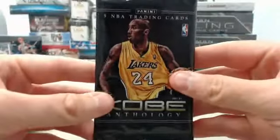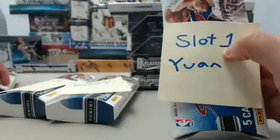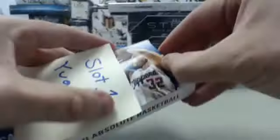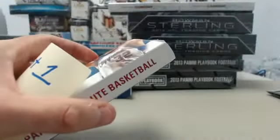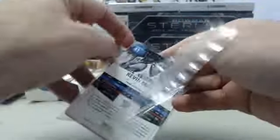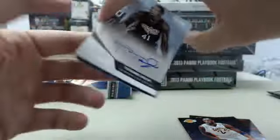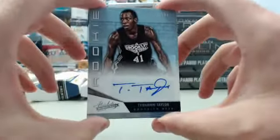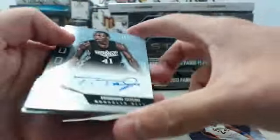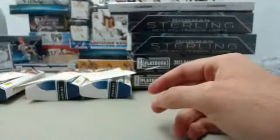We also have the Kobe Bryant Anthology Pack. We will be randoming off those cards as well once we finish the break, so we'll set that aside. Slot 1 for Yawn — good luck. We start off with DeAndre Jordan, Kobe Bryant, and we have a Tyshawn Taylor rookie autograph, Brooklyn Nets, numbered 116 of 299. We finish the pack out with an OJ Mayo and a Kevin Martin. Yawn, that will be going out to you at slot number 1.